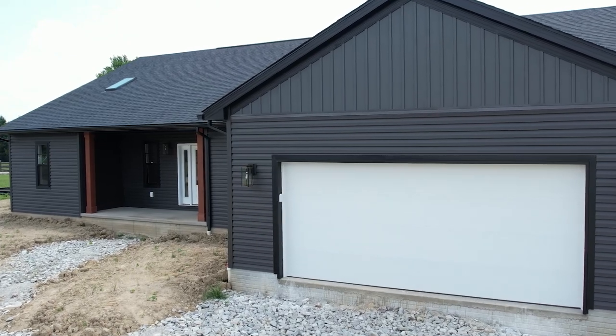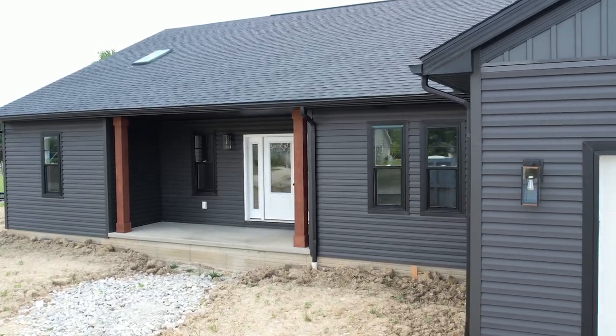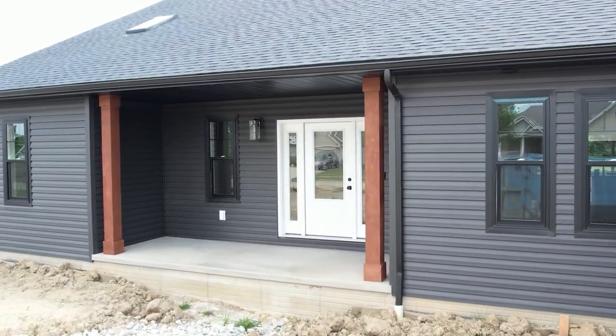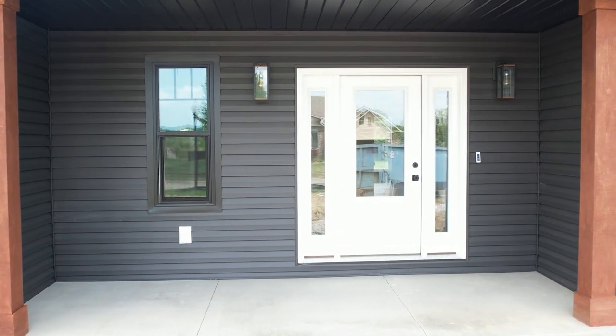The front door has been changed to a two panel front door with three quarter glass and full glass side lights flanking each side. The front door hardware has been changed to the Prismo square matte black door hardware.